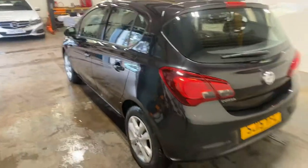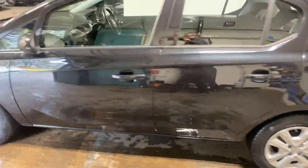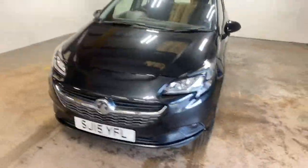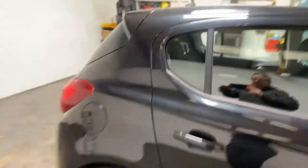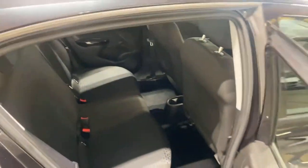Quite a nice colour on this car actually. Let me take you up the passenger side and show you the interior, starting with the rear. A nice sort of checked-style cloth — I know it's very dark and you can't really see it, but you'll probably get a better look from the front side.